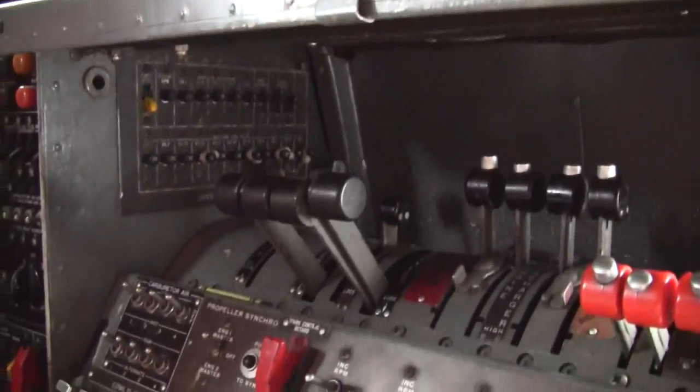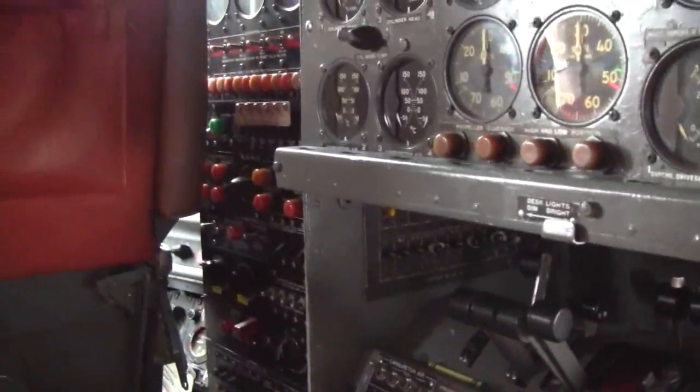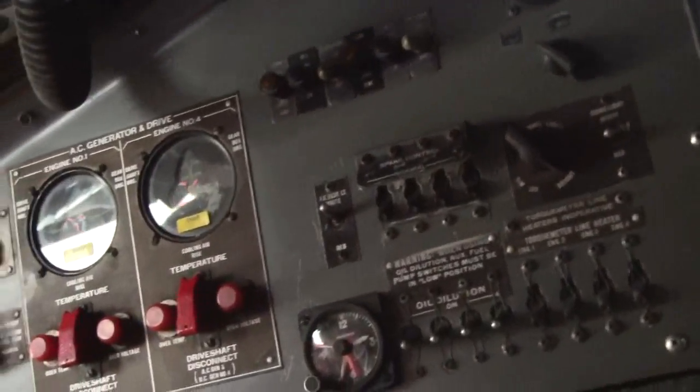So does the flight engineer do most of the throttle work? Yeah, for takeoff you tell them it's not takeoff quality. So you just tell them what to do and they set it. I was a navigator on 124s and we had the same setup — the pilot would call out RPM, like 35 inches.